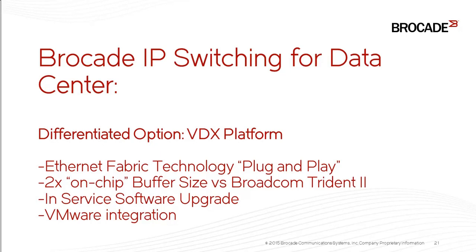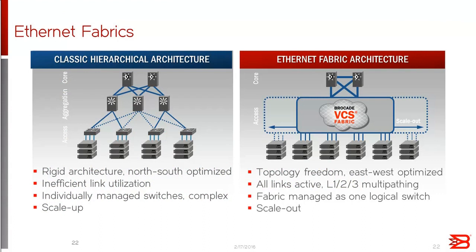A couple of other technical differentiators: with our VDX platform you get two times the on-chip buffer versus any Broadcom Trident 2 platform — that's 24 megabytes of on-chip buffer, which allows absorption of bursty traffic patterns without compromising latency and performance, unlike off-chip buffer solutions. Another advantage is that across the VDX platform, whether in the spine or leaf layer, we support in-service software upgrades. And on Ethernet fabrics: it's a new approach to data center network architectures that eliminates the need for spanning tree by running TRILL.